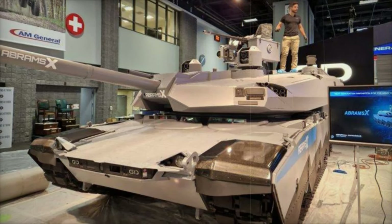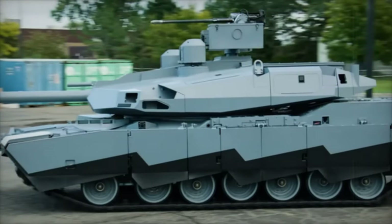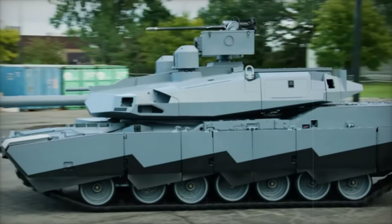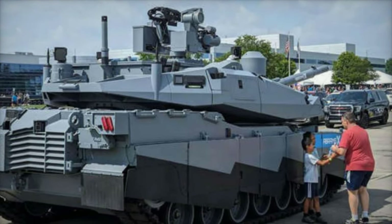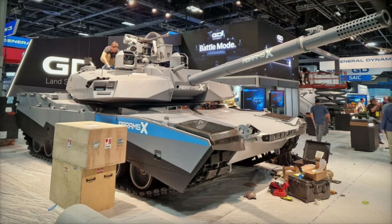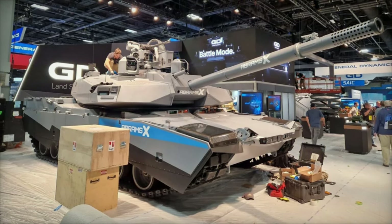The Abrams-X MBT represents a bold leap in military innovation, addressing the tactical needs of modern warfare. With reduced weight, enhanced protection, fuel-efficient hybrid power, and advanced reconnaissance capabilities, the Abrams-X marks a new generation of main battle tanks. As GDLS continues to refine this platform, the Abrams-X stands as a testament to the future of armored warfare, promising unparalleled strength and versatility in combat for the U.S. Army.